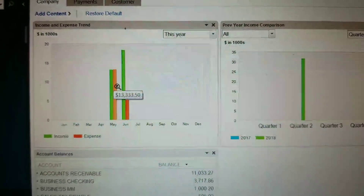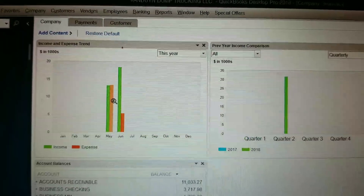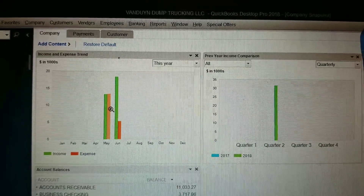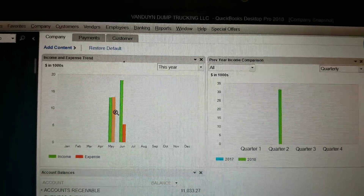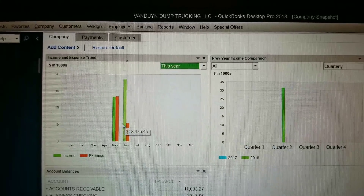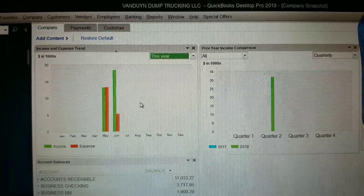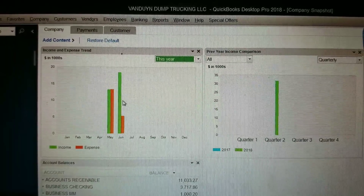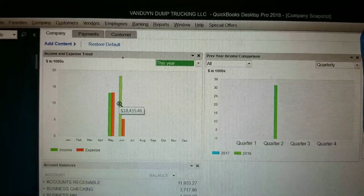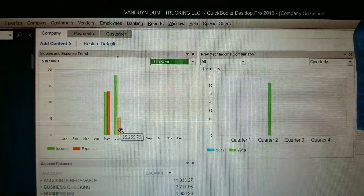This is kind of skewed because of the way we inputted all of our previous expenses - all the stuff we bought for the truck - so that's why it's showing that expenses were basically the same as the income. In June, I took a week off on vacation, and I just want to show you guys how we did in June. These are our expenses in June.